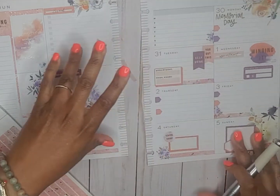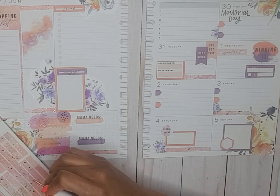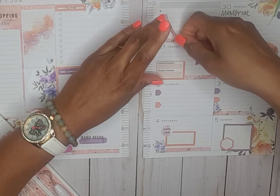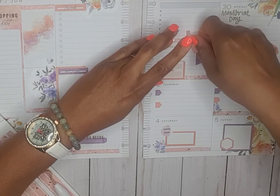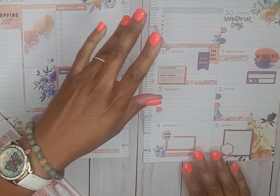There we go — there's that. Let's put some up here. I think that one was out of my crops.